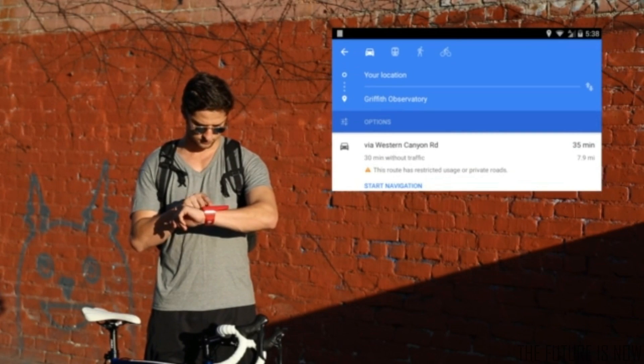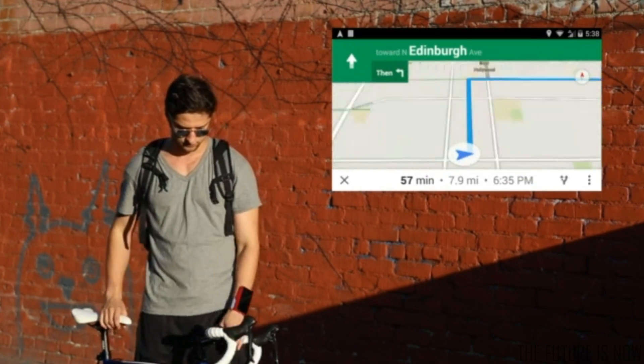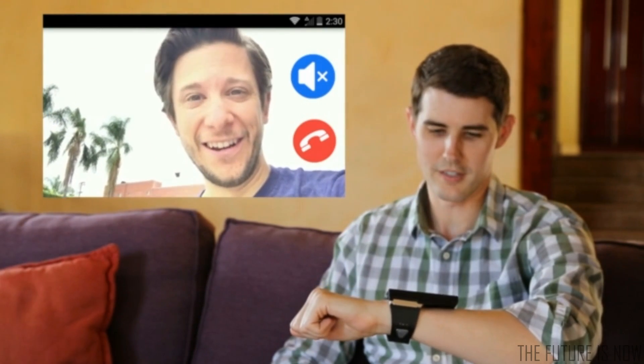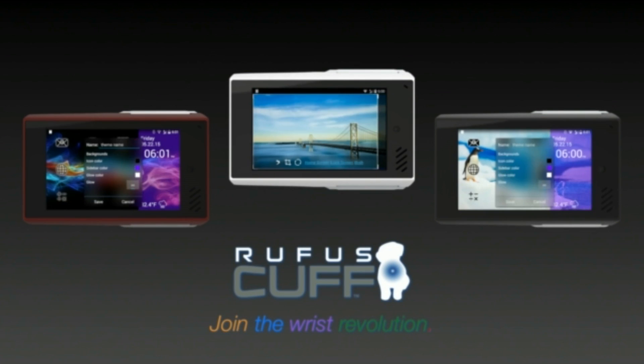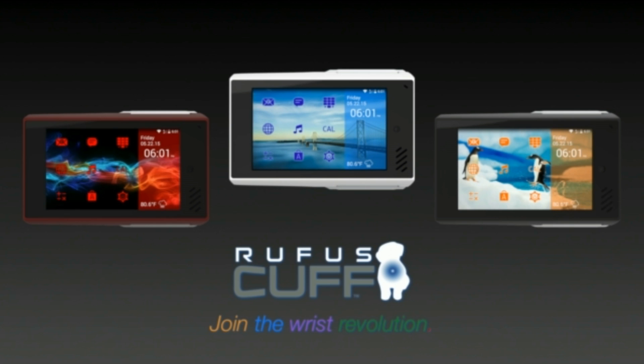Built-in GPS and motion sensors for maps and fitness tracking make it a perfect glanceable companion. And with the front-facing camera, you can make and receive video calls. Personalize and customize the Rufus Cuff to match your individual style. Join the Rufus Cuff revolution.